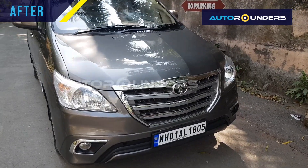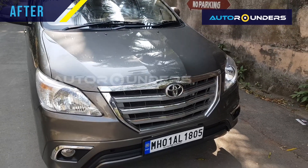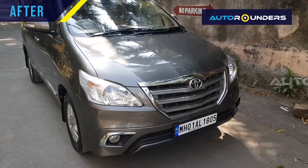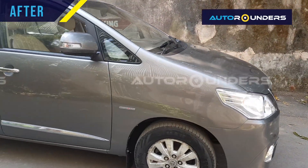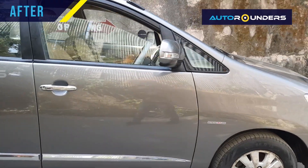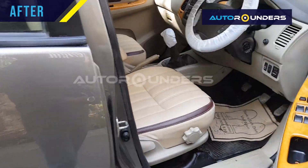As you can see, we have replaced the front bumper, show grill, bow nut, headlight, side mirror, and on the sides we have replaced the door patta.